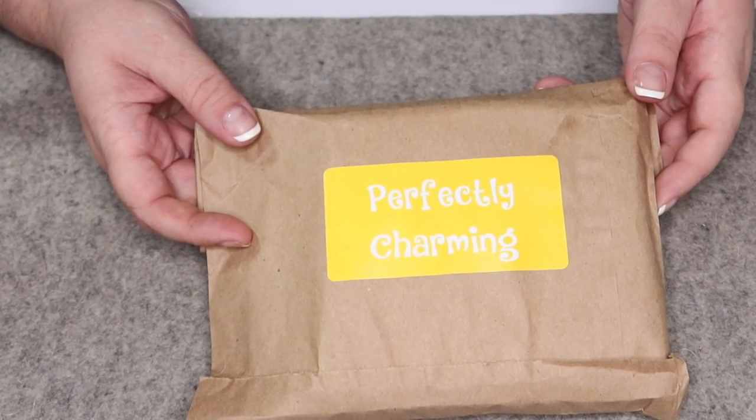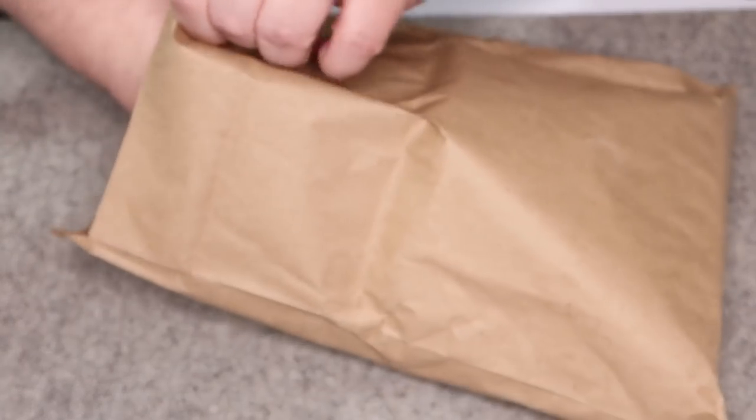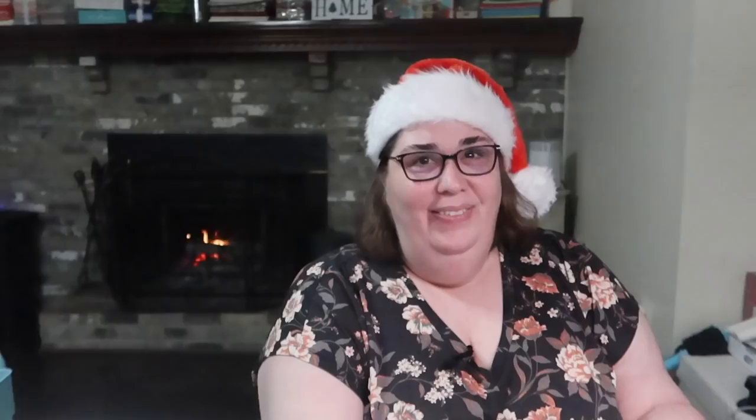Let's take a look at what we got for our advent calendars. I have my Cotton Cuts package and my Missouri Star package, and I can't wait to see what we have for day eight. The Cotton Cuts package says 'Perfectly Charming,' and it really feels like there's a book inside — maybe even two or three. Let's rip it open.